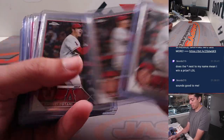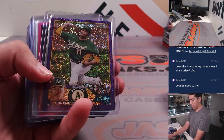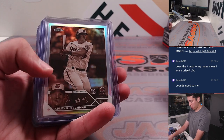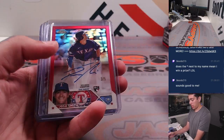A lot of Shoheis in this break. Shohei Pink, Michael Harris out of 399, Pena to 299, Tovar 399 and 399. Adley Sepia, Perez, Yellich.